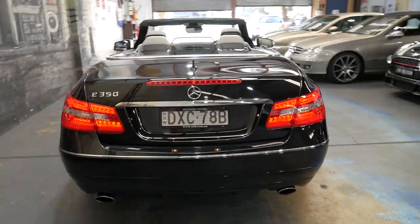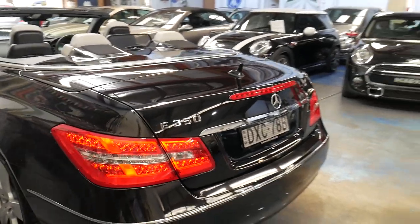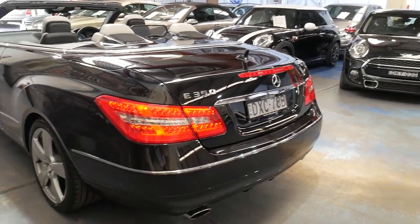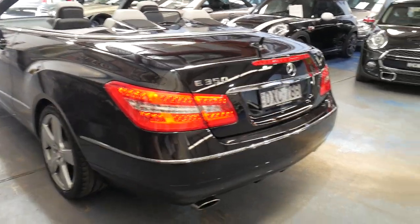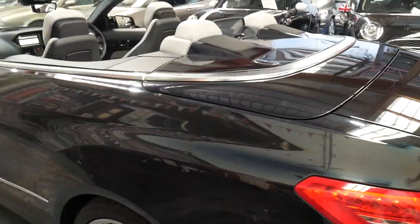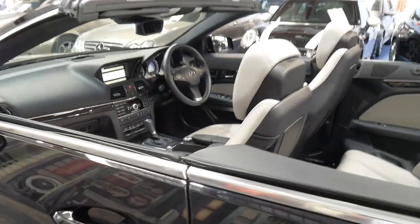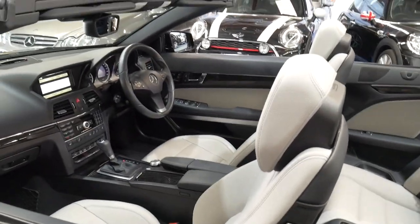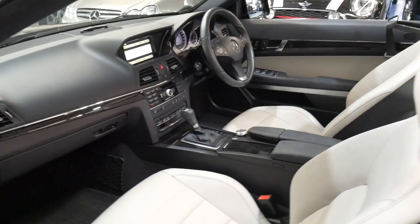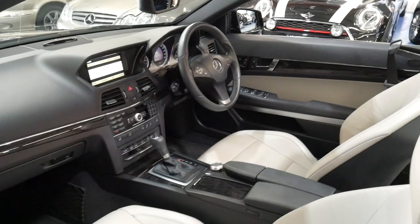If you have any specific questions about the car, please give us a call on 02 9569 9999. We are the Old Timer Centre — we've been doing this since 1994 and we specialise in European cars, with more Mercedes-Benz than anything else. It's a very impressive car and I don't think it's going to last long in this condition at this price.